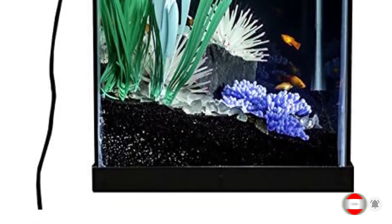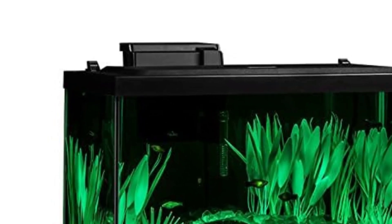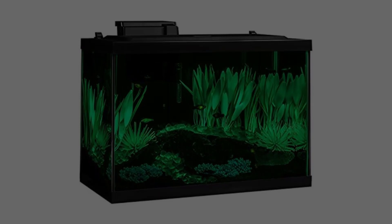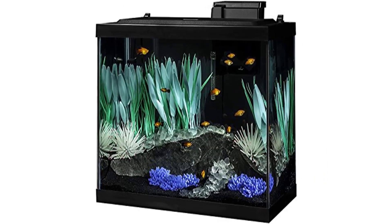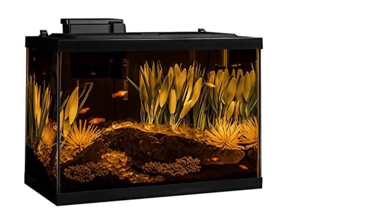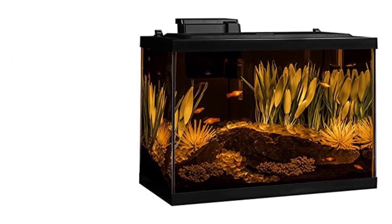Each kit includes a 20 Gallon Glass Aquarium, 1 UL Heater, 1 Tetra Whisper 20 Filter, 1 Color Fusion Universal Color Changing LED, 2 Wonderland Plant Multi-Packs, and 1 Blooming White Anemone. Have peace of mind knowing that these Tetra products are built to last. Every aquarium comes with TetraCare experts to guide you through this exciting process.